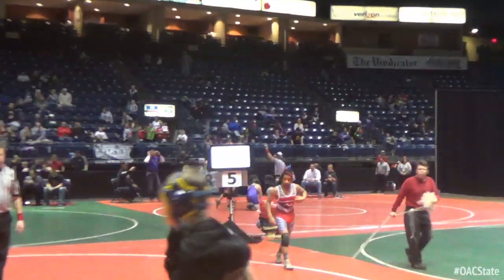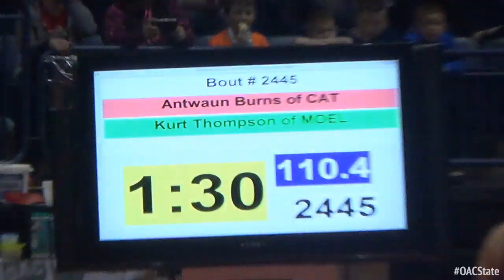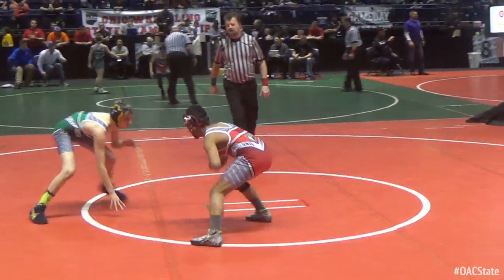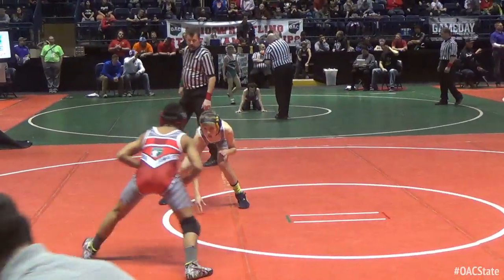Wrestling on mat number 5, the Division 4, 110-pound state championship bout. In the red singlet, Antoine Burns. Kurt Thompson in green. Burns in red, Thompson in green.